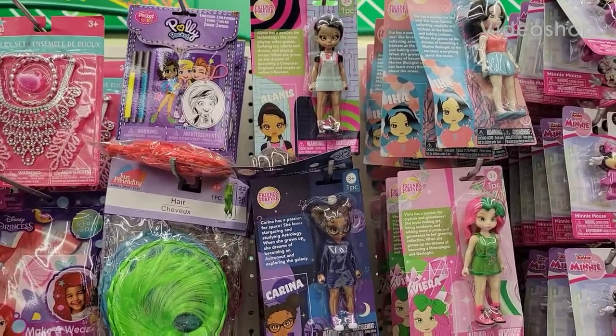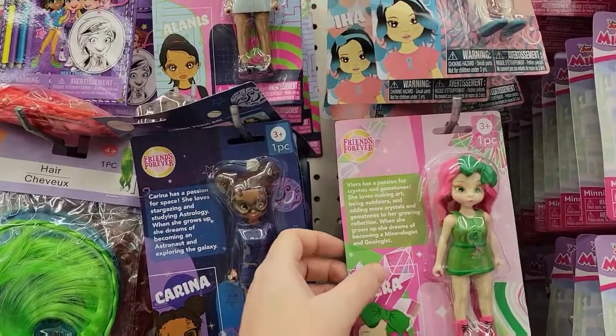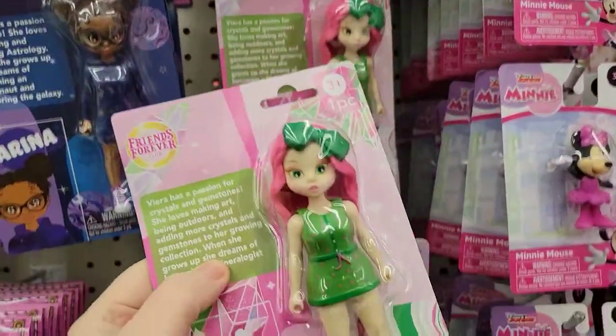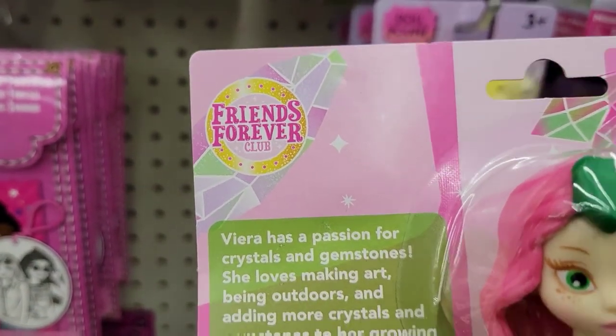Hey beautiful people, I'm at the Dollar Tree. I found these cute little dolls only for a dollar twenty-five. They're called Friends Forever Club.